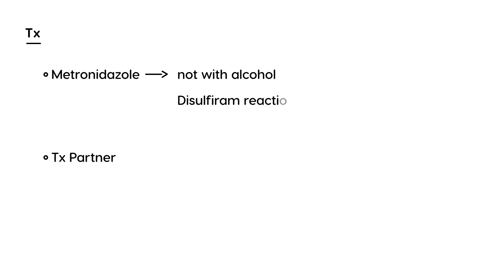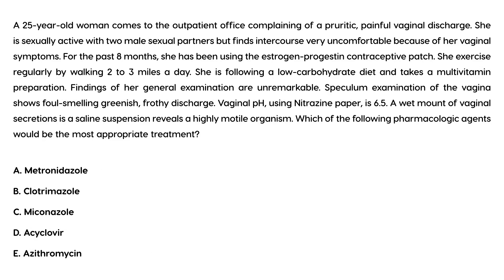This medication also needs to be given to the sexual partner, because trichomoniasis is an STD. Also remember that metronidazole must not be taken with alcohol, as it causes the famous disulfiram reaction — a very unpleasant side effect. Disulfiram is sometimes also known as Antabuse.